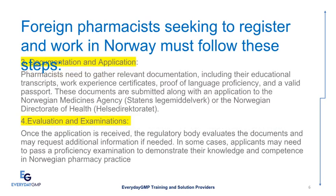Documentation and Application: Pharmacists need to gather relevant documentation, including their educational transcripts, work experience certificates, proof of language proficiency, and a valid passport. These documents are submitted along with an application to the Norwegian Medicines Agency, Statens Legemiddelverk, or the Norwegian Directorate of Health, Helsedirektoratet.